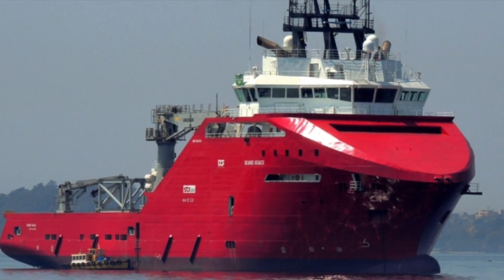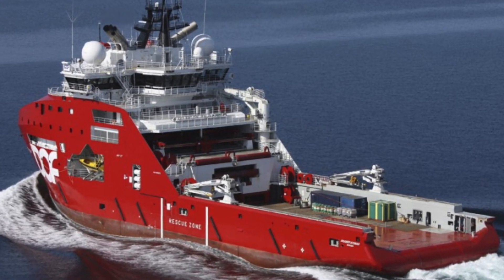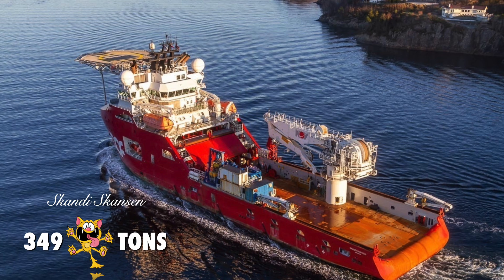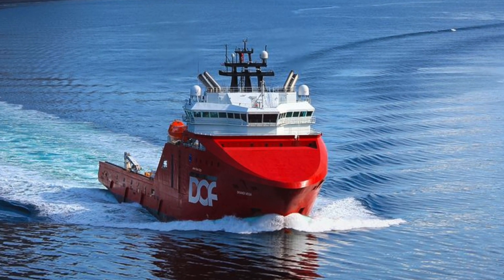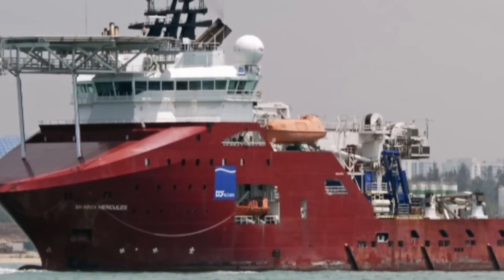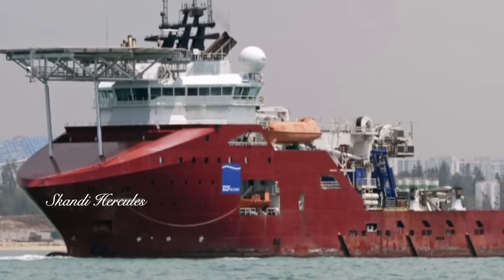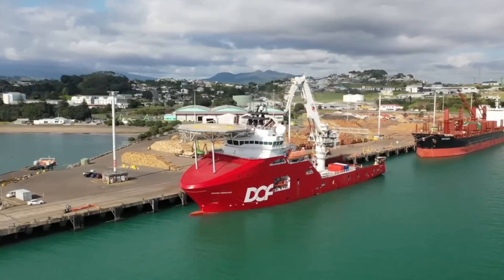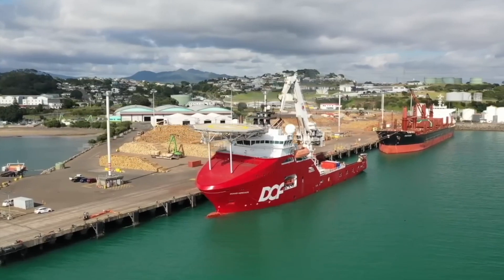The next three tugs on our list are also owned by the Norwegian shipping company DOF. Number 9 is the Scandi Skansen, with a bollard pull of 349 tons. Number 8 is the Scandi Vega, with a bollard pull of 350 tons. And number 7 is the Scandi Hercules, which just beats the Vega, with a bollard pull of 354 tons. The Hercules has a length of 109 meters, and its two main engines put out a whopping 25,000 horsepower.